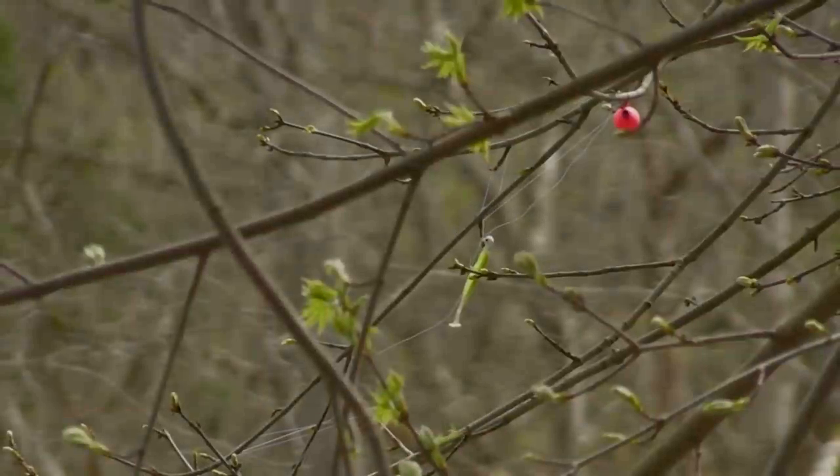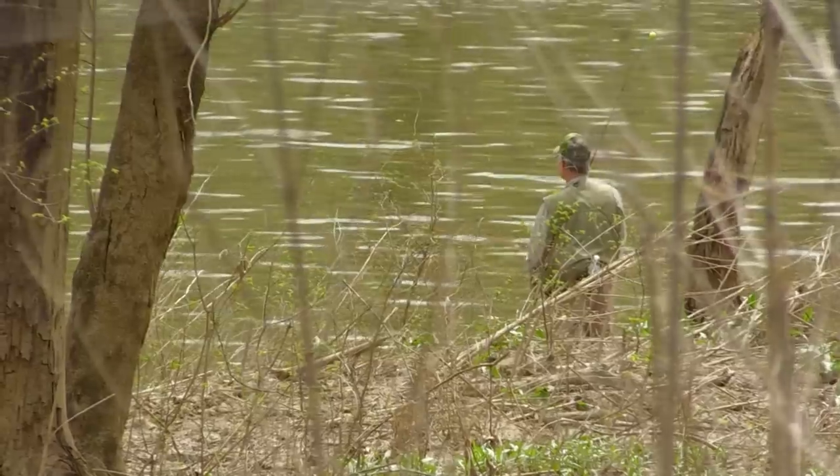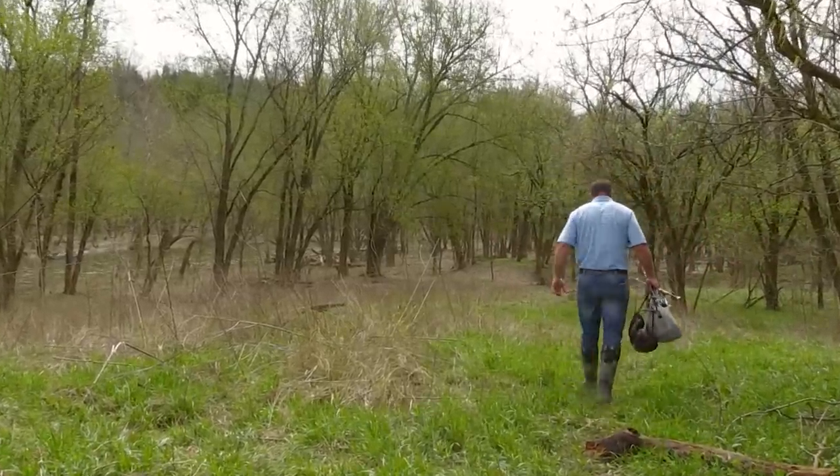Maybe the best bank fishing opportunity we have in the state of Kentucky is the spring white bass run. The white bass are running — let's walk down into the Salt River and see if anyone's having any luck.